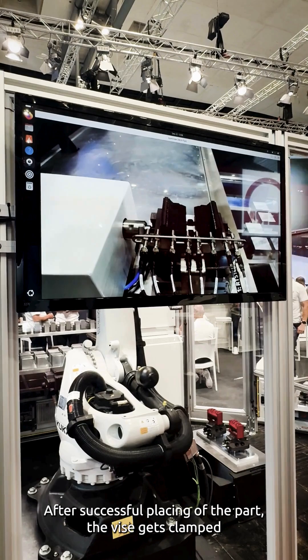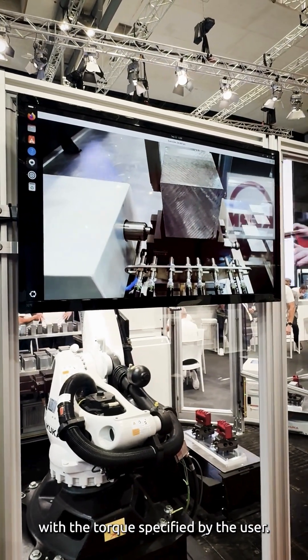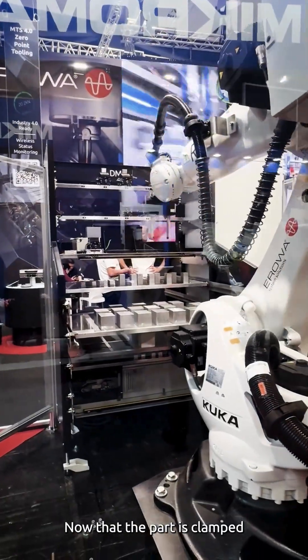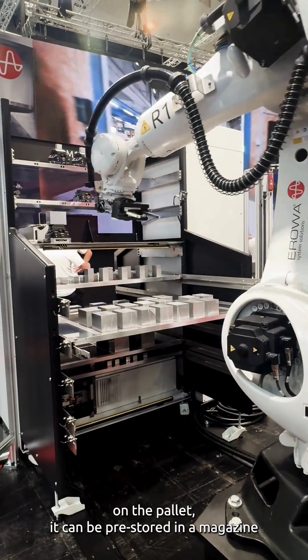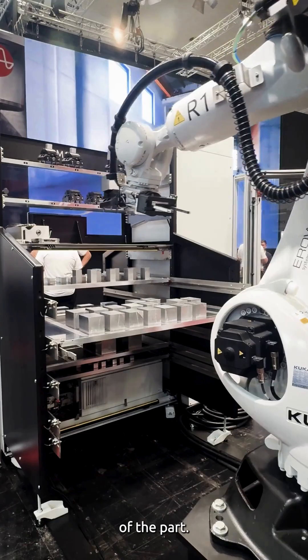After successful placing of the part, the vise gets clamped with the torque specified by the user. Now that the part is clamped on the pallet, it can be pre-stored in a magazine until the machine is ready for production of the part.